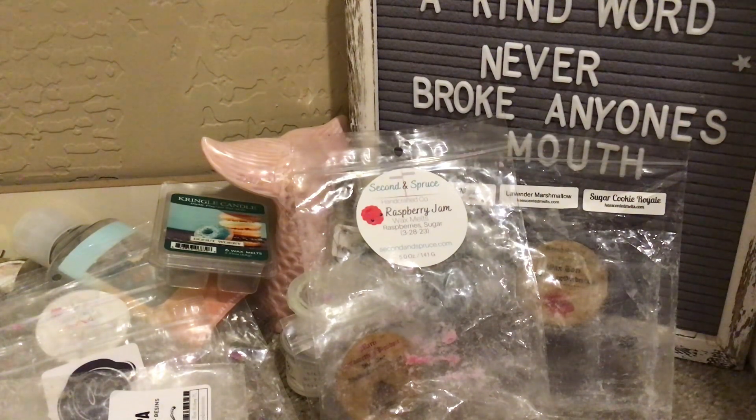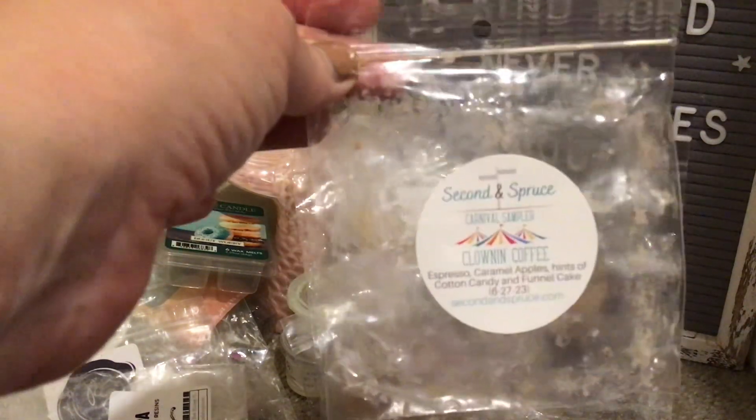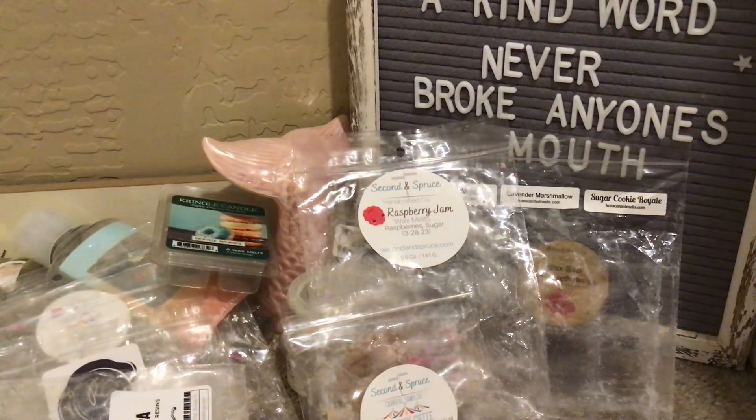From Second and Spruce's Carnival Sampler, this was Clown in Coffee — espresso, caramel apples, hints of cotton candy, and funnel cake. I thought it was going to be an ooey gooey caramel apple, which I'm not a fan of — I do not like caramel at all. But this was delicious: strong espresso like it should be, that fresh apple-from-an-orchard scent, and funnel cake. I got a little sweetness from the cotton candy. This was amazing. If Clown in Coffee comes back separately from the Carnival Sampler, 100% get it.